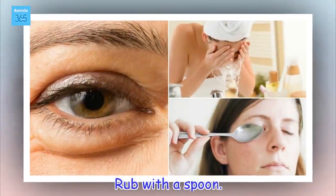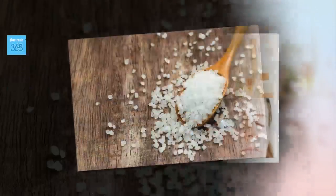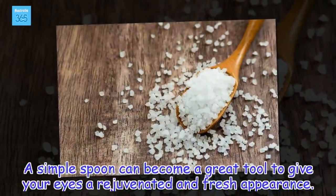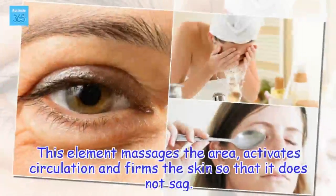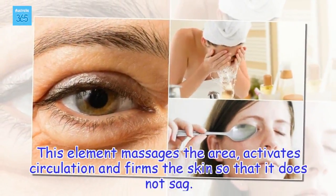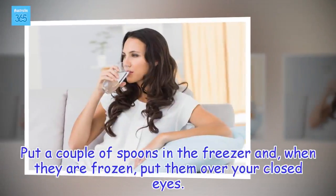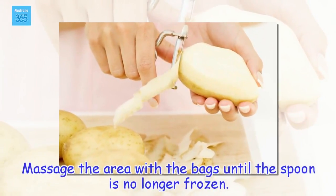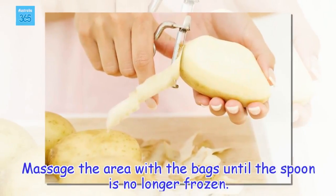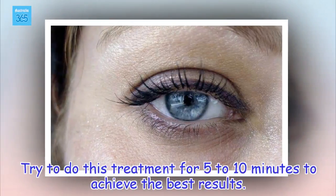Rub with a spoon. A simple spoon can become a great tool to give your eyes a rejuvenated and fresh appearance. The cold metal massages the area, activates circulation, and firms the skin so that it does not sag. Put a couple of spoons in the freezer and, when they are frozen, put them over your closed eyes. Massage the area with the bags until the spoon is no longer frozen. Try to do this treatment for 5 to 10 minutes to achieve the best results.